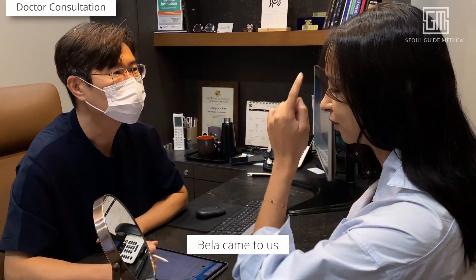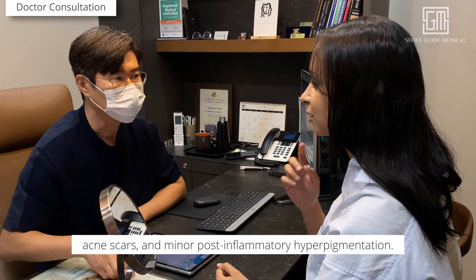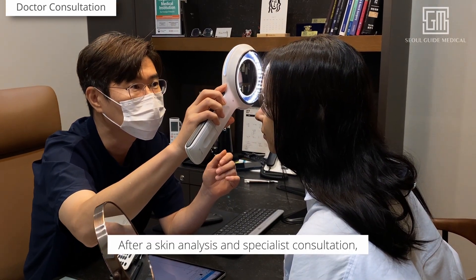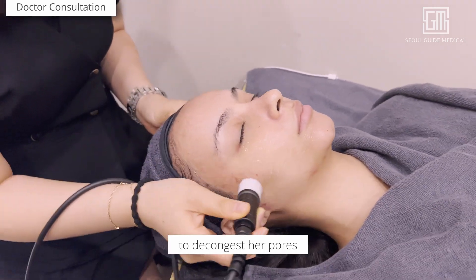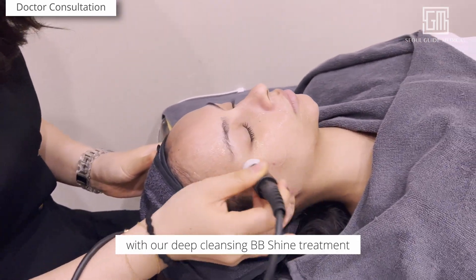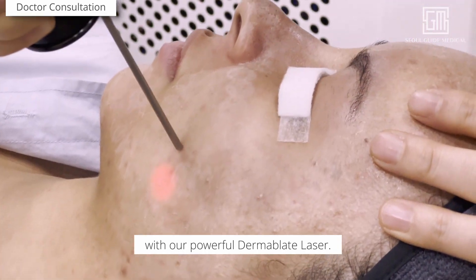Welcome to SoulGuide Medical. Bella came to us for treatment of her textured skin, acne scars, and minor post-inflammatory hyperpigmentation. After a skin analysis and specialist consultation, the modern ablative package was recommended to her to decongest her pores with our deep-cleansing BB Shine treatment and smooth her acne scars with our powerful Dermablate laser.